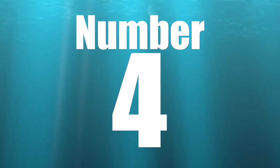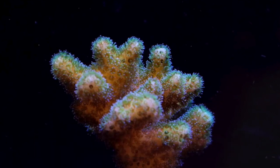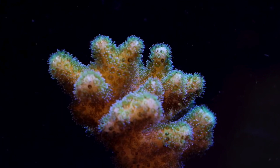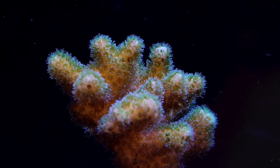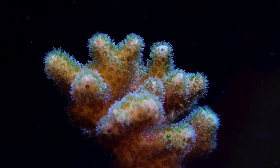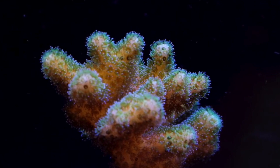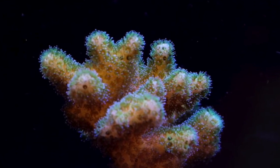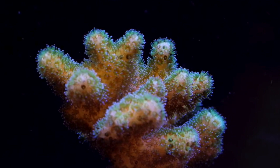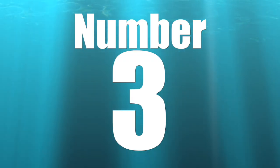Coming in at number 4 is another SPS coral — the Pocillopora. As far as SPS corals go, this is an easy one to keep. It comes in a number of different colors: greens, yellows, pinks, purples, rainbow colors. It prefers strong flow like many SPS corals and wants to be in the middle to top section of the reef tank. Price-wise it's easy on the wallet — often found from $15 on up, depending on the variety. Green ones tend to be relatively inexpensive, while more elaborate colorations bring a higher price.